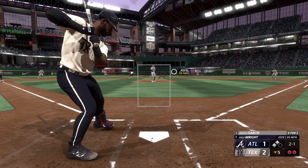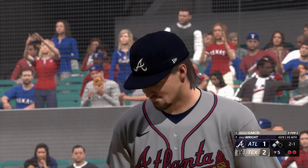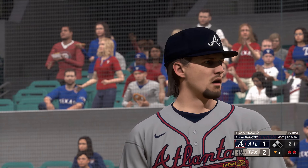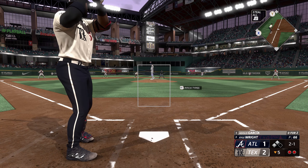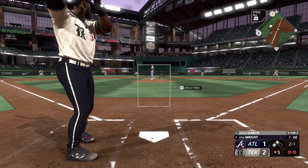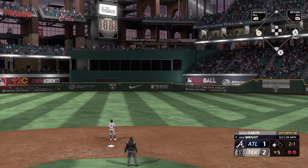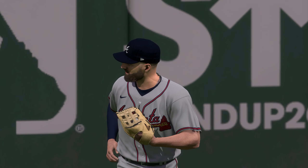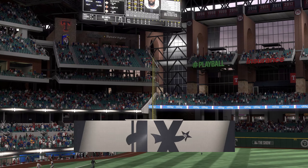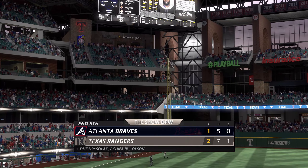He deals — just off the outside edge. The two-one — swung on, belted. Pillar going back, racing back some more, looking up, pulls it in on the warning track. Two men left stranded, but they do push across one. We're through five. It's the Rangers two and the Braves one.